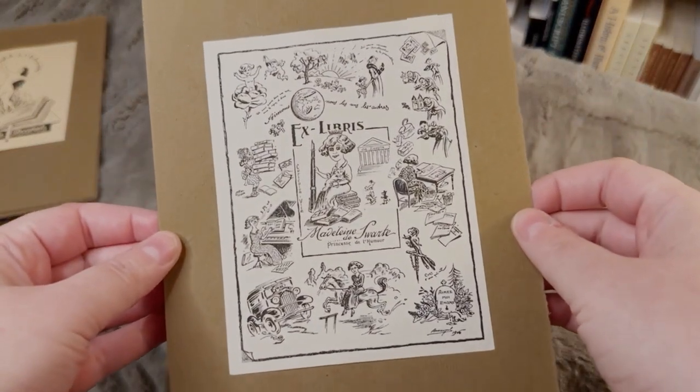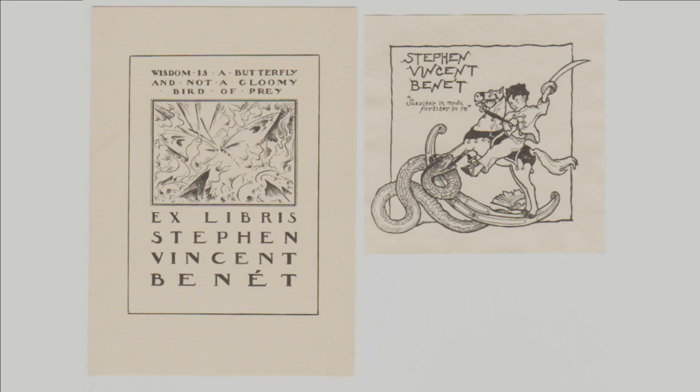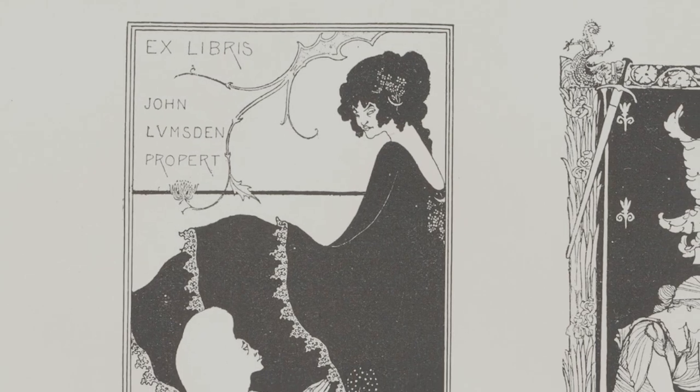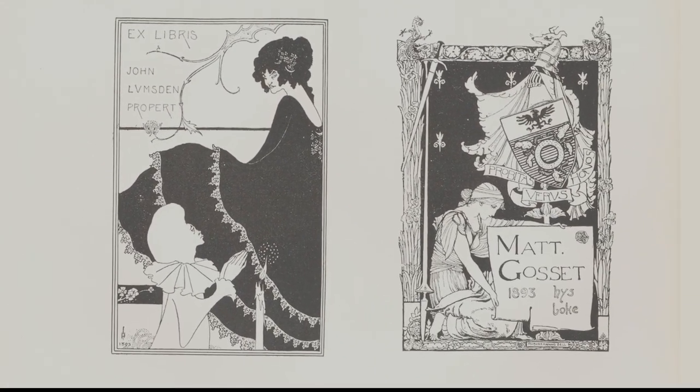In the later 19th and early 20th centuries, the design of book plates diversified greatly. Armorial book plates were still being produced, but more regular people and lending libraries were applying their own book plates to their collections. Book plates became more pictorial, reflecting the personality and interests of their owners, not just their pedigree. Artists from Aubrey Beardsley to Kate Greenaway to M.C. Escher were commissioned to design stylish book plates for collectors.